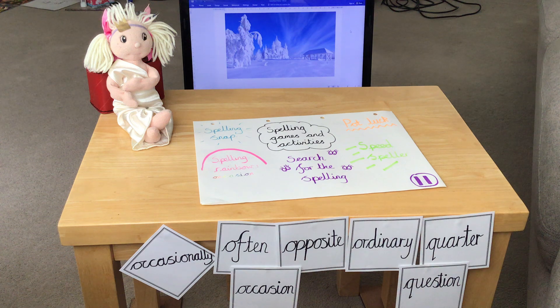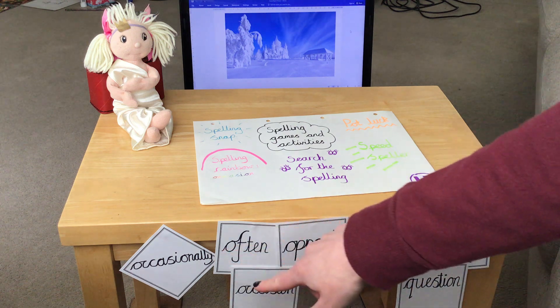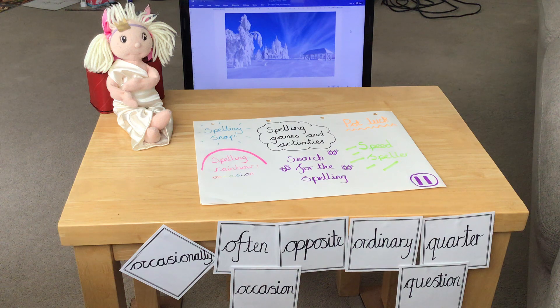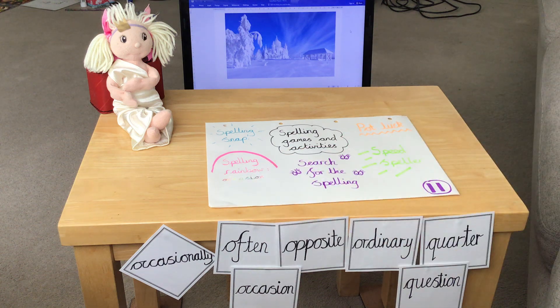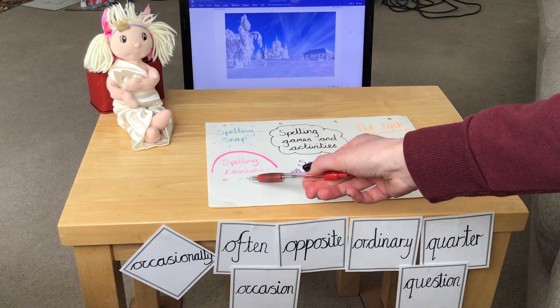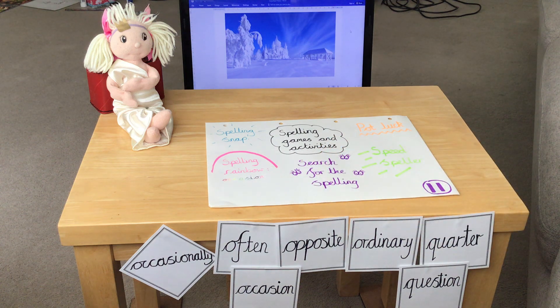There are lots of different things you could do with your spellings if you find it difficult just to keep writing them out. One option is to use little cards or post-it notes and create a game of spelling snap. You'll need to write the cards out more than once so you've got a deck, then play following exactly the same rules as regular snap. If you really like colouring, you could play spelling rainbow — pick one of the words, like occasion, and use a different colour pen for each letter. I followed the rainbow using red, orange, yellow, green, blue, indigo, violet, and then pink, but you can do it in any order.